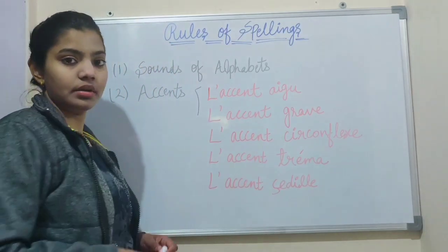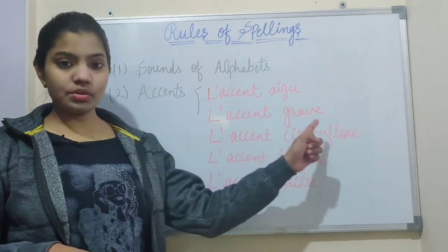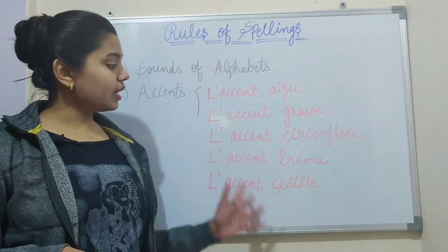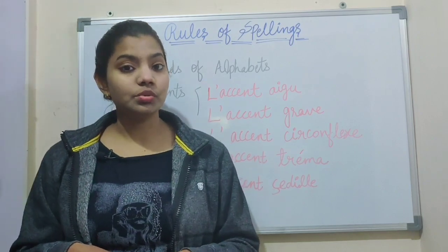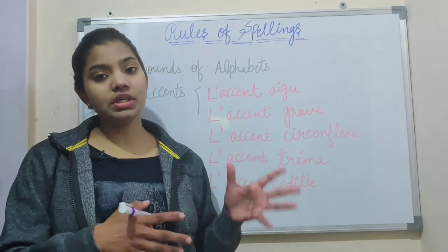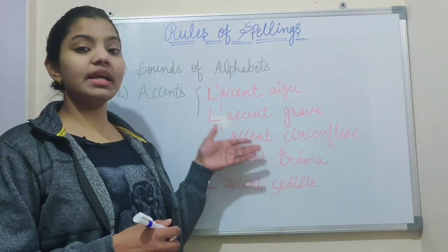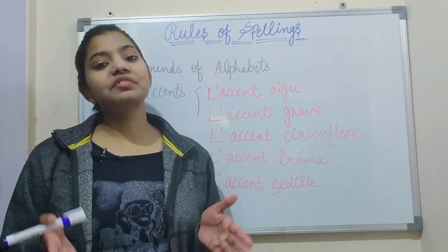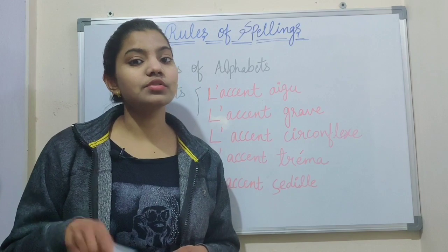The second rule is accent. So these five are the accents. You must know about the accents when you're learning a new language. Once you have learned about the alphabet, you must learn about the French accents — how each and every accent works, how it changes the way a letter is pronounced — so you will easily understand how a letter is spelled when someone speaks it. If you want to know about the French accent, you must watch my video about the French accent in detail. The link is in the description box, so check it out from there.